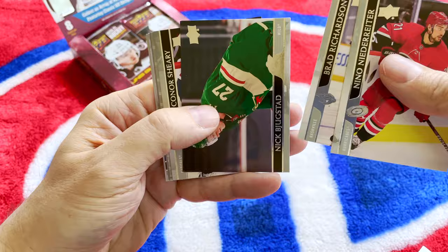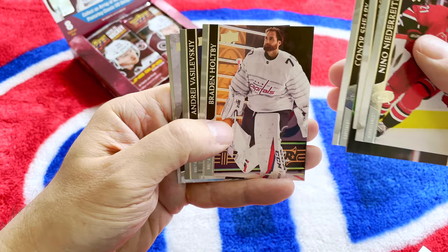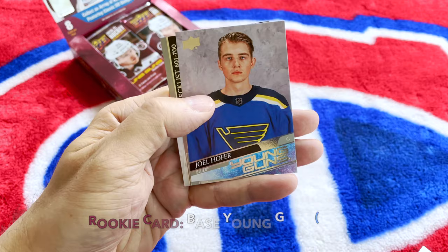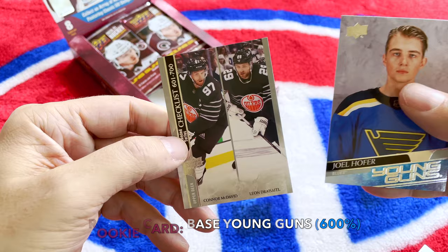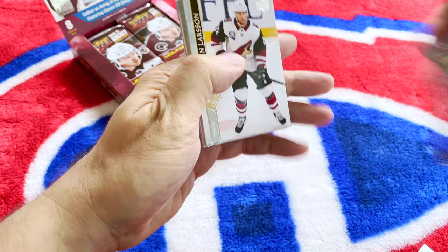Niedermeyer, Richardson, Bukestead, Sherry, Hopey. There's Vasilevsky — just won the Conn Smythe — also all-star. And we did hit the Joel Hofer! Of course I hit my goalie mojo, very nice. There is the checklist — pretty sick looking checklist, they're wearing their all-star gear. Nice to hit the Hofer.